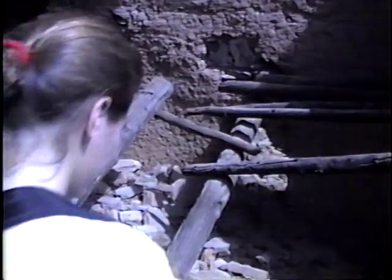It sounds like that's original stuff. Yeah, I think so, but then some of them you can see were definitely modified.